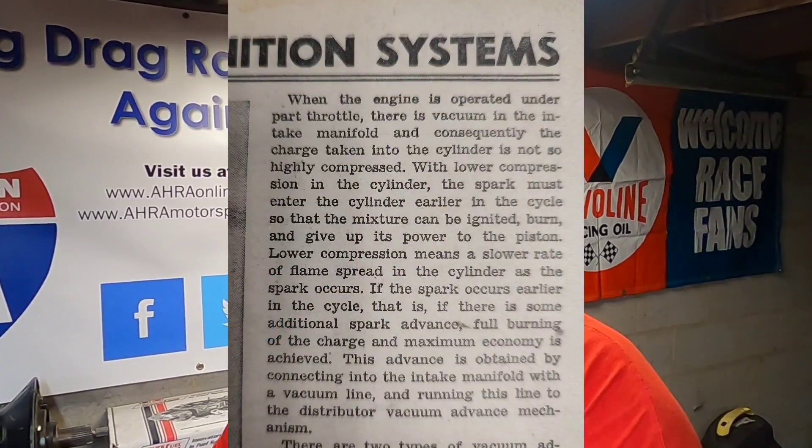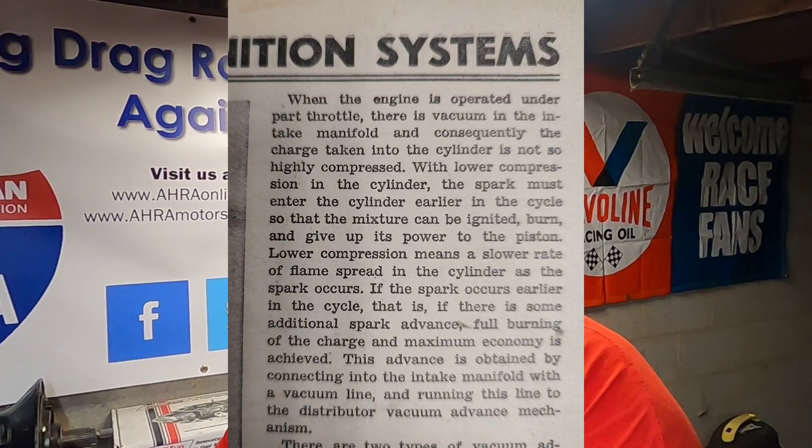Number three: ignition timing. Tuning the carburetor is only half of the equation. The leaner that you get the mixture, the more advanced the timing has to be in order for the power to be delivered from that lean mixture. This is not a new concept — I talked about it in my first vacuum advance video when I was over at David Vizard's house. I read a clip out of a 1946 motor auto repair manual, and I'm going to insert a picture so you can see what they figured out all the way back in the 1940s. This isn't rocket science.